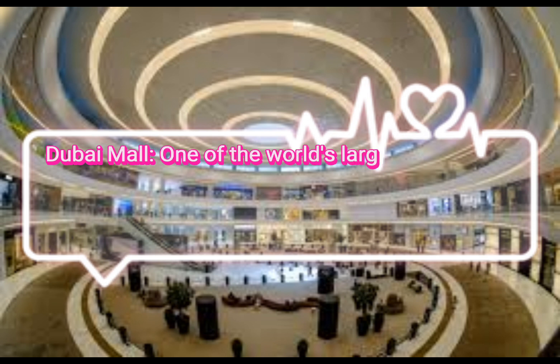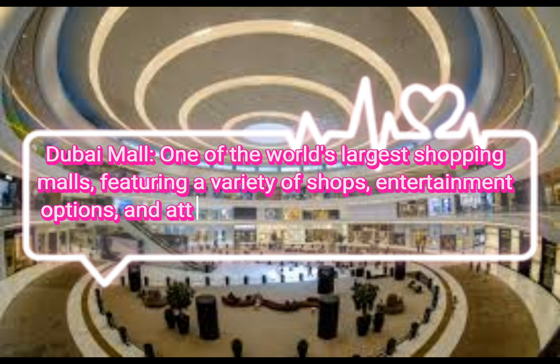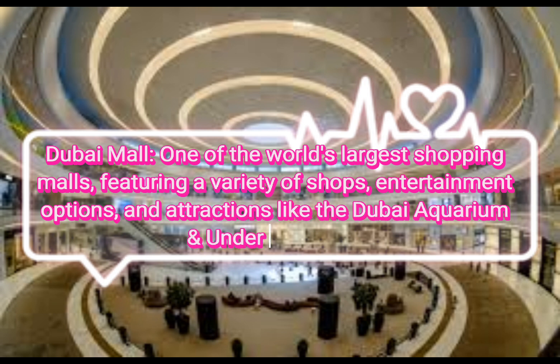Dubai Mall, one of the world's largest shopping malls, featuring a variety of shops, entertainment options, and attractions like the Dubai Aquarium and Underwater Zoo.